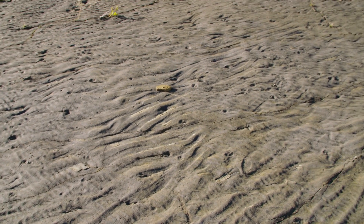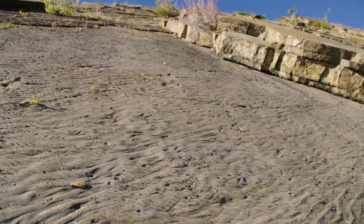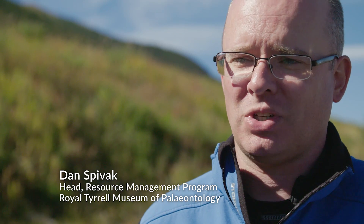When I see the dinosaur tracks here at Grand Cache, I'm completely in awe. They are the most magnificent fossil locality that I've ever seen. It's just so dramatic when you see it — when the sun hits them just right, the footprints just jump out at you and it's awe-inspiring.